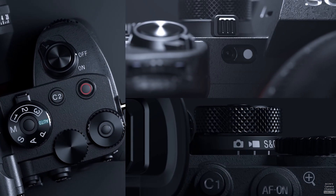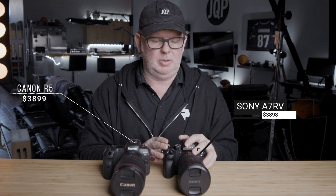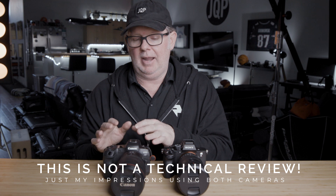Let me say from the onset that this is not a sponsored video by Canon or by Sony. I know there's been some stuff about other YouTube channels switching camera brands and people accusing them of being paid off — none of that's going on here. I had an opportunity to get this camera for an amazing deal, and I've got some shoots coming up where I'll need extra resolution. I'll probably use my GFX Fuji system for that and use the Sony as a backup with its 60-megapixel sensor.